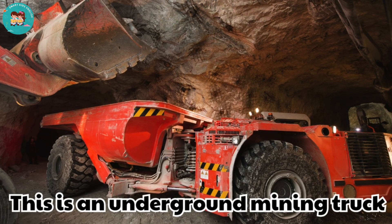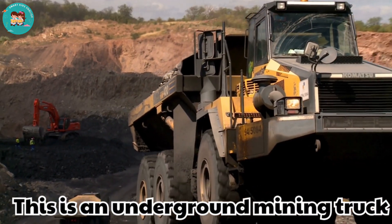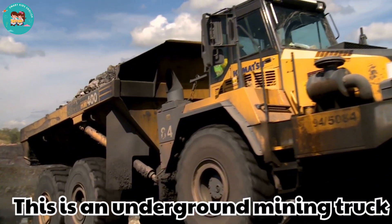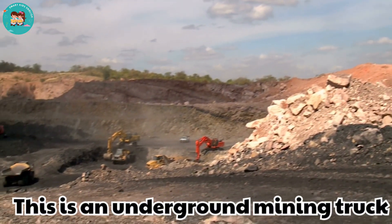This is an underground mining truck. These trucks carry heavy loads through underground tunnels. They are strong and built for tough conditions.